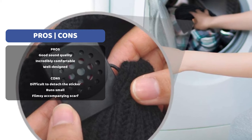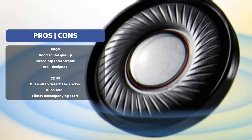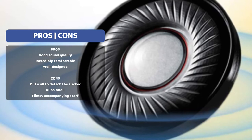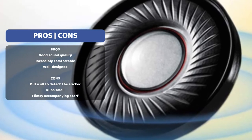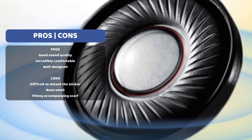Speaking of being entertained, the sound quality this device is equipped with is off the charts. It is fitted with HD speakers which support up to 120 decibels. The best part is that there is no sound leakage, and as a result, this is one of the best noise-cancelling options out there.